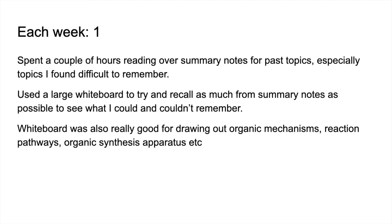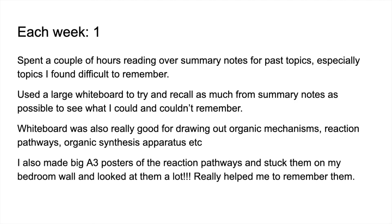The whiteboard was useful for drawing organic synthesis apparatus — reflux, distillation, separating funnel setups. She also created big A3 posters of the reaction pathways, stuck them on her bedroom wall, and looked at them regularly. She found that really helped her remember them — so much so that when she was in the exams, she could actually visualise those posters on her wall and knew what was on each arrow.